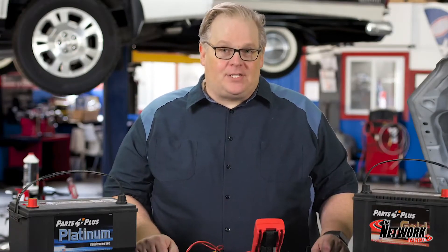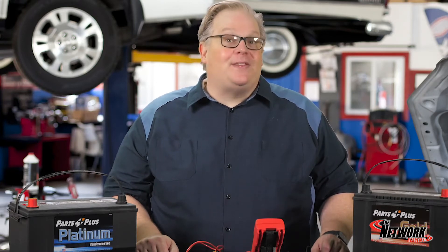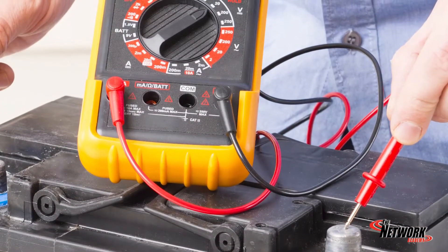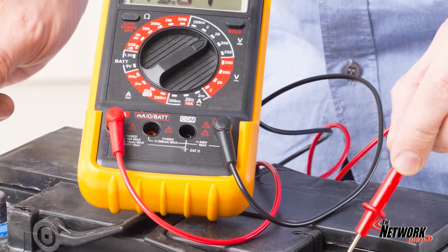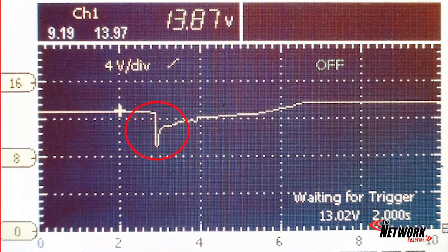While the state of charge test can tell you a lot about the battery, you also need to measure how low the voltage goes while the engine is cranking. This can be performed with your meter's min-max function. If you have a scope, you can graph the voltage drop, looking at not only how far the voltage has dropped, but for what length of time.